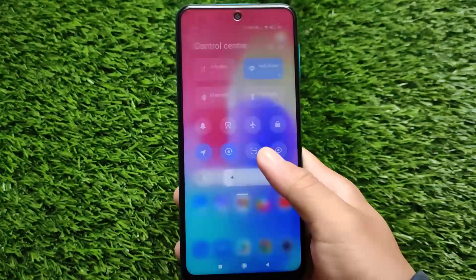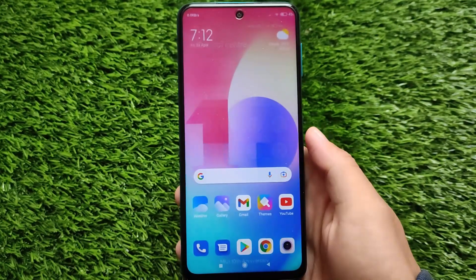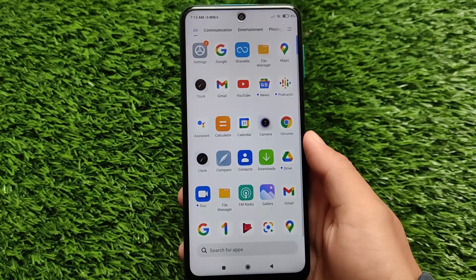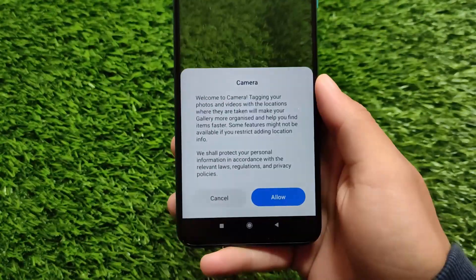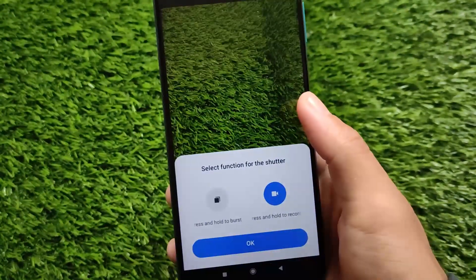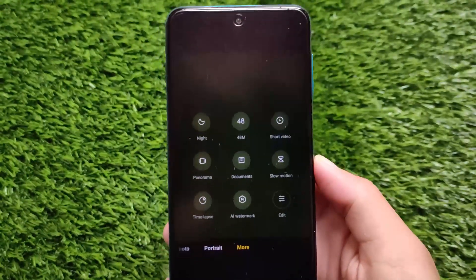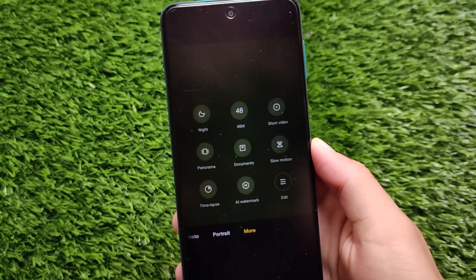After using this build for some time, I noticed the smoothness has increased — I honestly believe that. The control center is coming up quite fast, and app launching speed is improved as well. I installed this update about 12 hours ago, as it was released 12 hours ago.